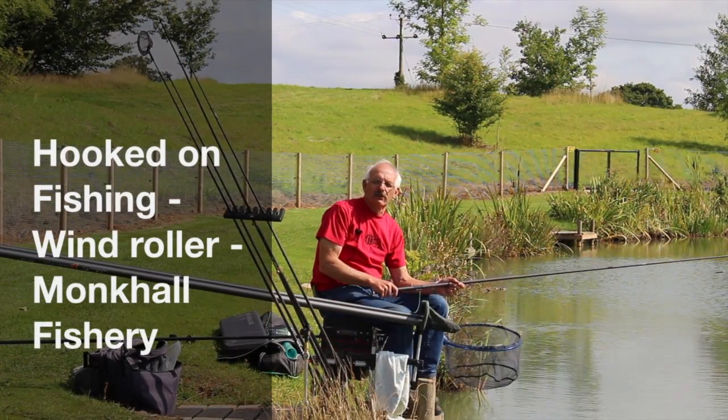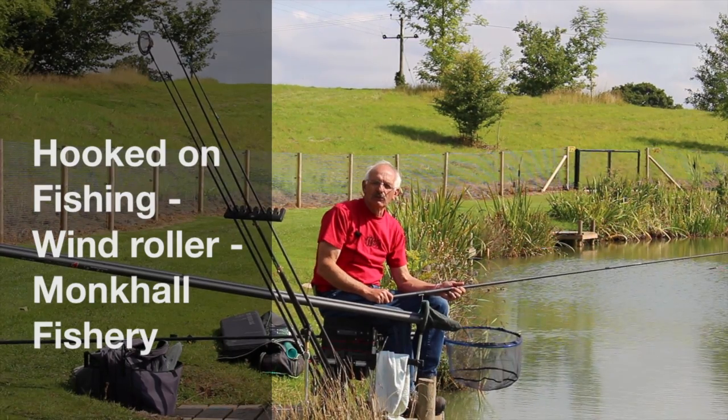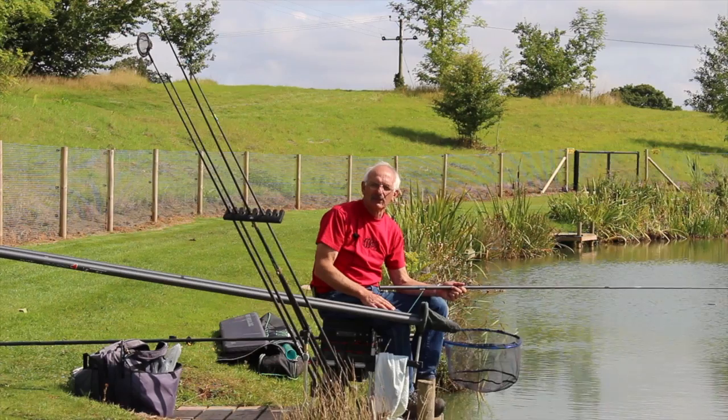Hi, I'm Jim Schofield from Upton Fishing. We're here at Fishery Monk Hall, which is very close to Bridgnorth in Shropshire — well worth a visit, absolutely beautiful.